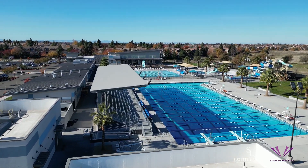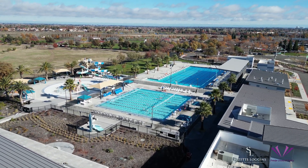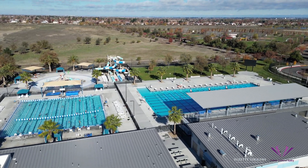The Natomas Community Center and Aquatic Complex are true gems. Behold our 50-meter pool and other water features. Are you ready to make a splash?